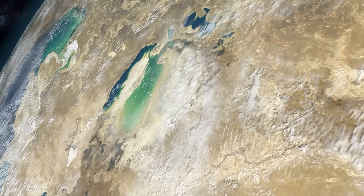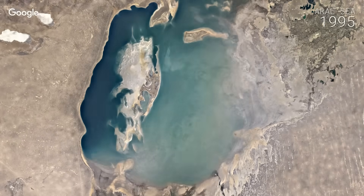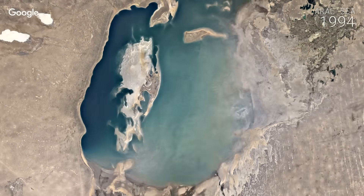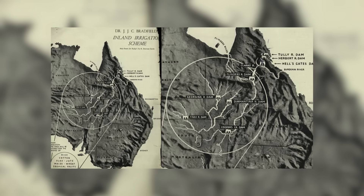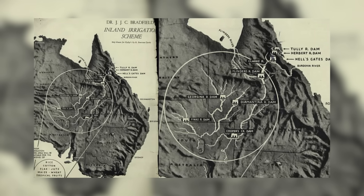Fast forward to the 1960s. The Soviet Union's Aral Sea disaster — a cautionary tale of diverting rivers for agriculture — showed the risks. The Aral Sea shrank by 90%, creating toxic dust storms. Australia took note, and by the 1970s the Bradfield scheme was shelved. But the dream lingered.